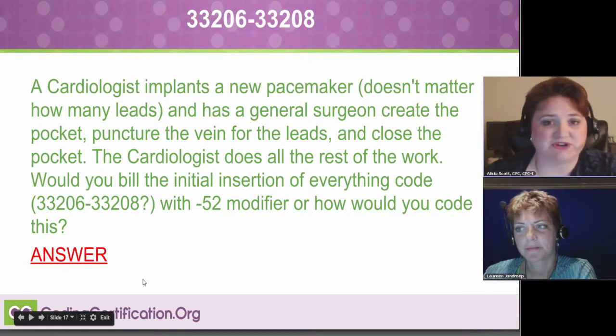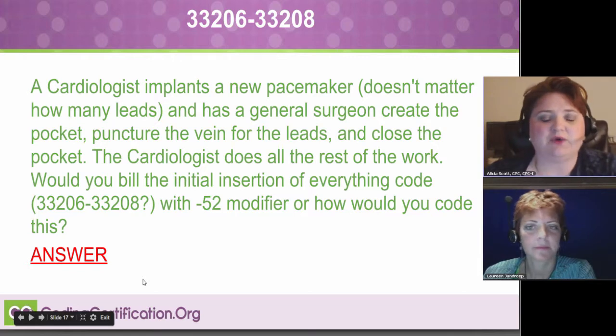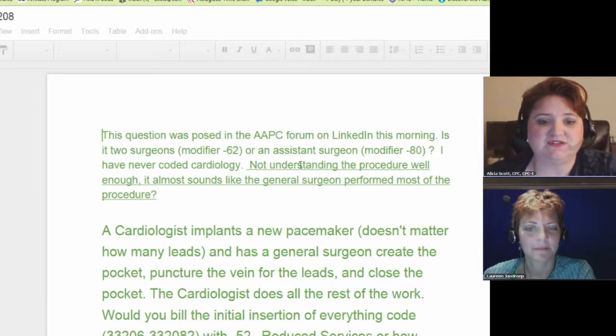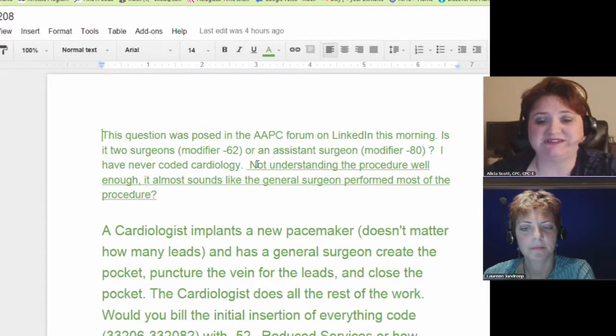It isn't a reduced service — I can tell you that right now. However, it does get a tad bit confusing, and I was able to find some really good information to spell it out. So the question is modifier 62. They saw this on the AAPC LinkedIn forum — it's about two surgeons and modifier 62, or an assistant surgeon with modifier 80. She said she's never coded cardiology and doesn't understand the procedure well enough.